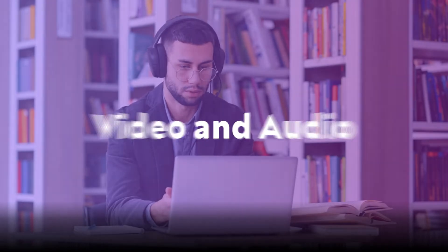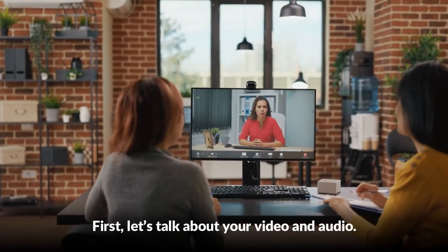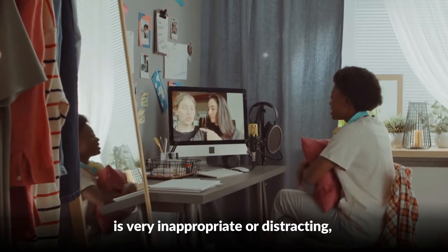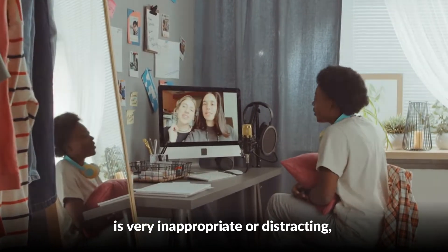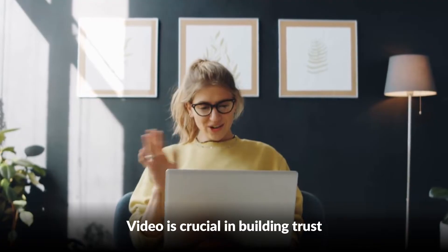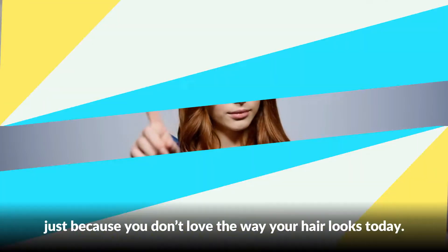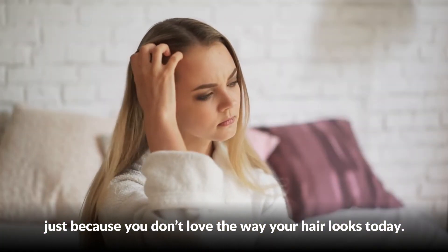Video and audio. First, let's talk about your video and audio. Unless your appearance or background is very inappropriate or distracting, turn on your video. Video is crucial in building trust and engagement in virtual communications. Don't skip this step just because you don't love the way your hair looks today.